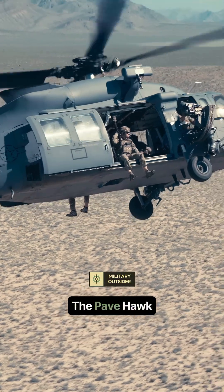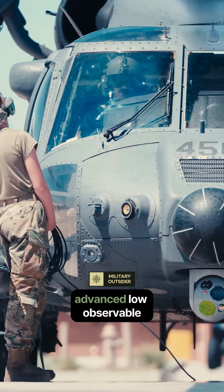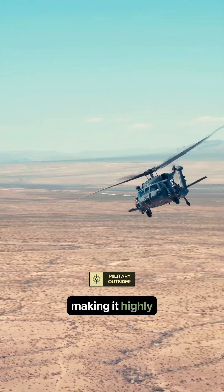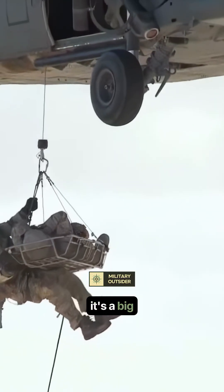Let's be blunt. The Pavehawk is based on the robust but decades-old UH-60 Blackhawk. It lacks the advanced low-observable shaping or composite armor of true-stealth aircraft, making it highly detectable by modern radar and infrared sensors. It's a big, loud target.